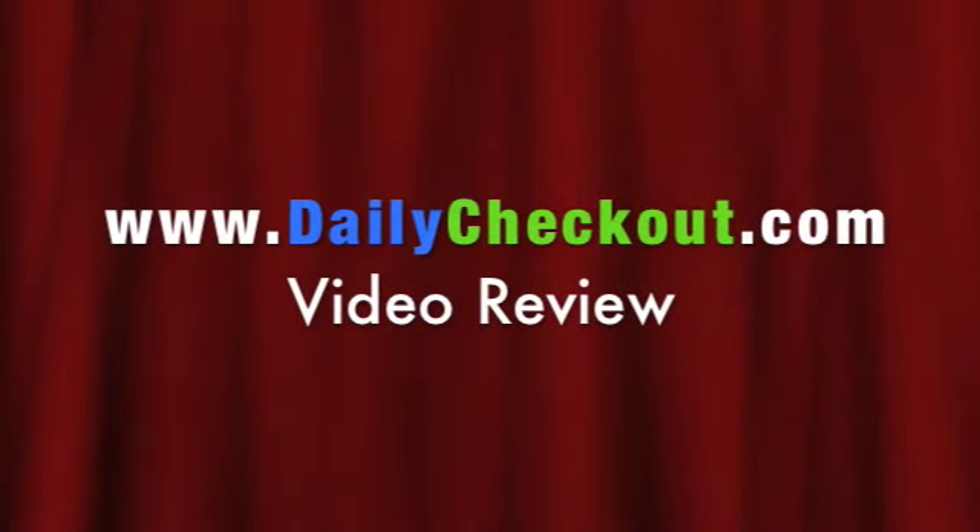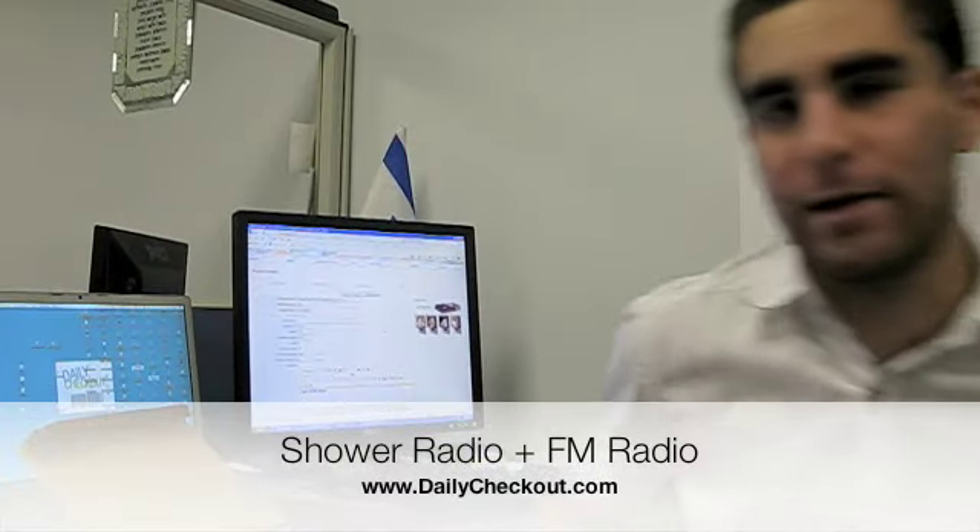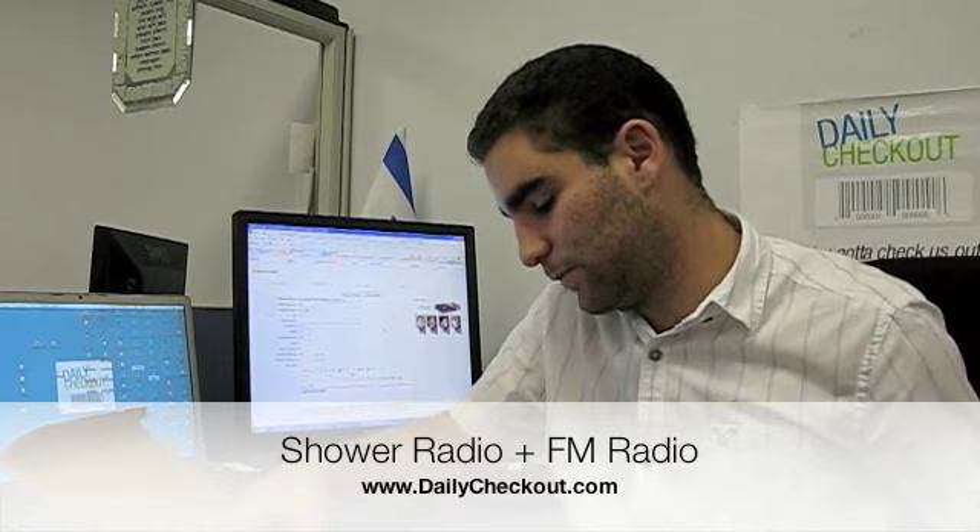You're about to see a dailycheckout.com video podcast. Hey everyone, Charlie Checkout here, doing the video podcast for today. We're selling the night lights, the beautiful glowing images.